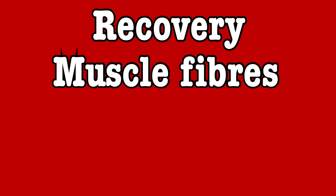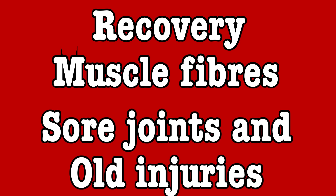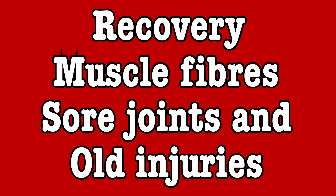There are a lot of practical applications we need to look at when deciding which rep range is the right one we should be working in, including our ability to recover, muscle fiber type, and our tendency for sore joints or old injuries that we might have.